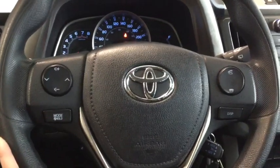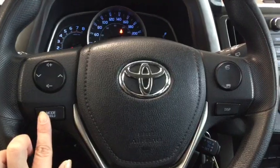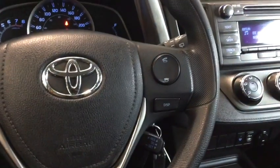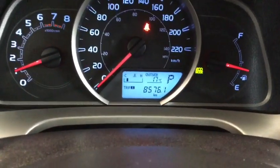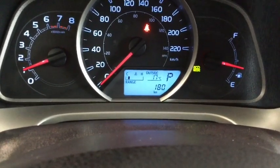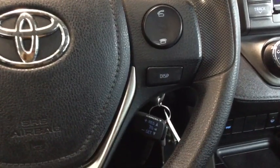On your steering wheel you have all of the mounted controls you want. On the left you have your volume control and music selection buttons, as well as your mode changer. On the right-hand side you have your hands-free calling and your display button. This display button gives you access to the central information display showing trip one, trip two, average fuel economy, fuel range, and more — lots of information at the push of a button.